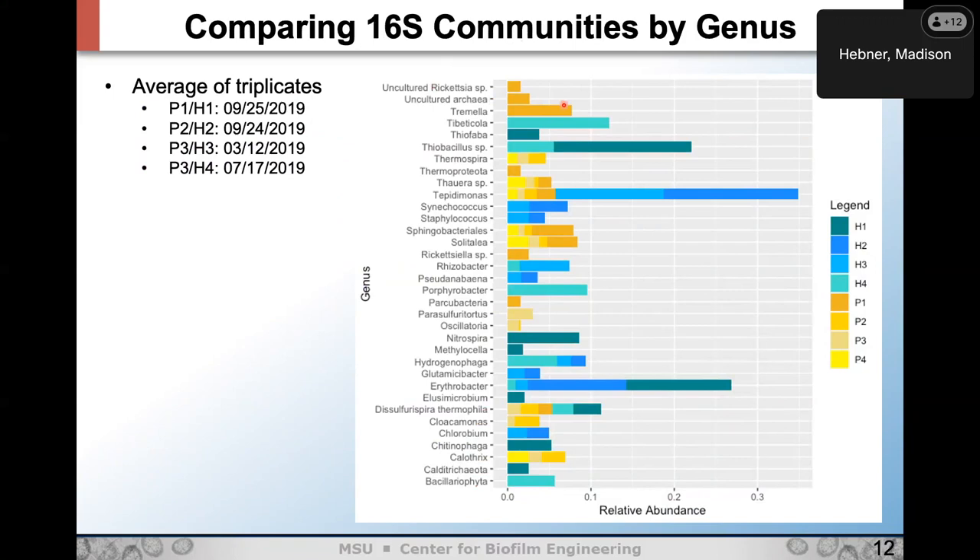Once I get deeper into the analysis, maybe we'll see more Archaea. One interesting thing is there's not a lot of overlap in the genera between the two springs — even though they're pretty close in water quality and physically, they're still quite different.